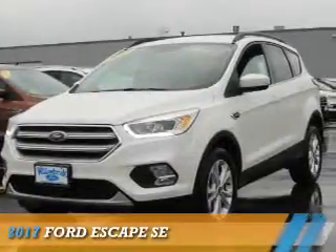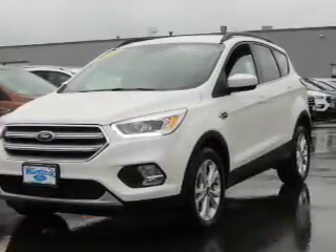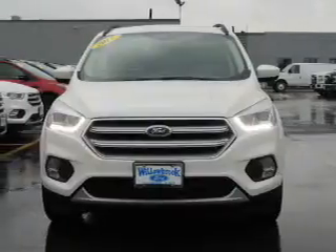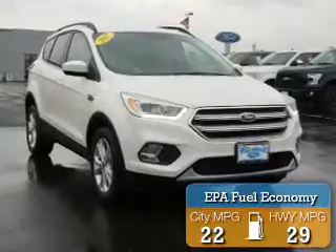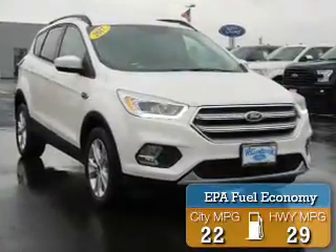Presenting the 2017 Ford Escape. It's powered by front-wheel drive, a two-liter, four-cylinder engine, and an automatic transmission. Great fuel efficiency saves you money by requiring fewer trips to the gas station.